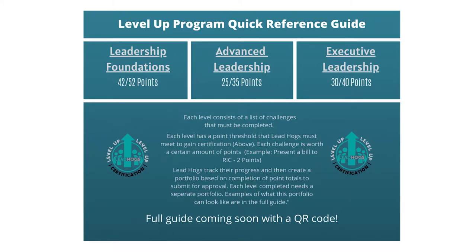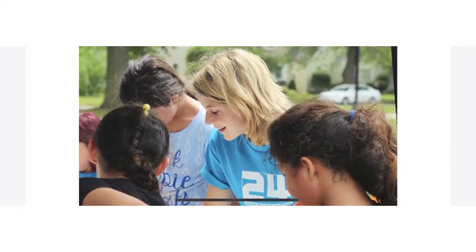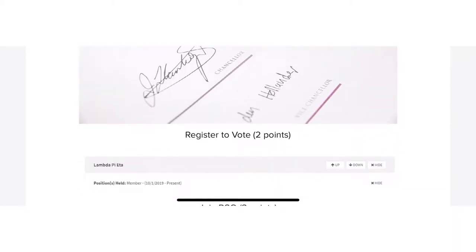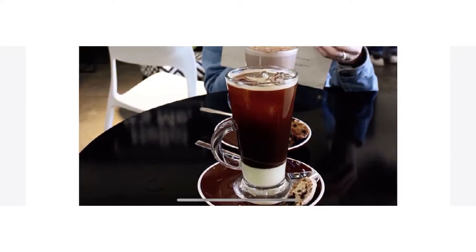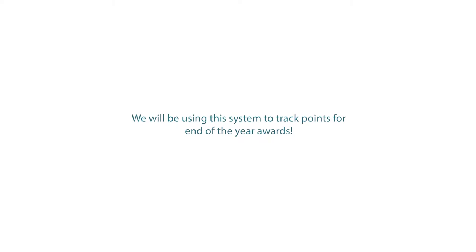For each level you're going to compile a portfolio that consists of proof of the challenges that you have completed. For each challenge you have to submit a specific amount of proof. For example, one of the challenges for Leadership Foundations is to be an RIC rep, and for that challenge you have to gather two or three different kinds of proof that you'll put into your portfolio.